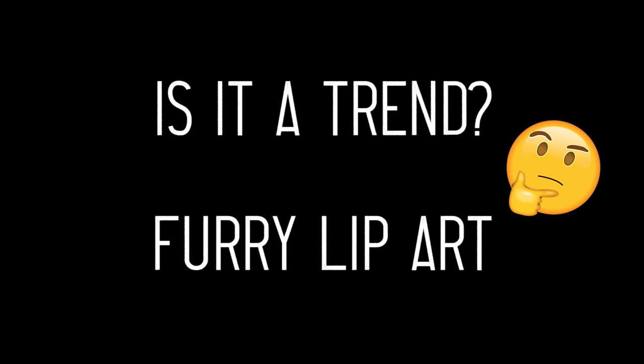Are you asthmatic at all? Mm-hmm. Same. We're just the worst people to be doing this. Hello, friends, and welcome to another video.